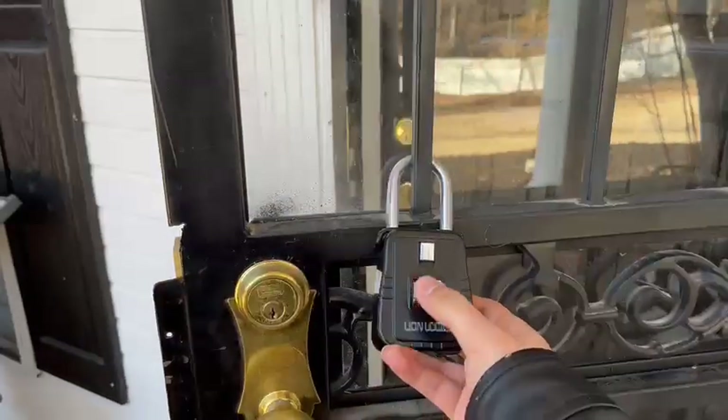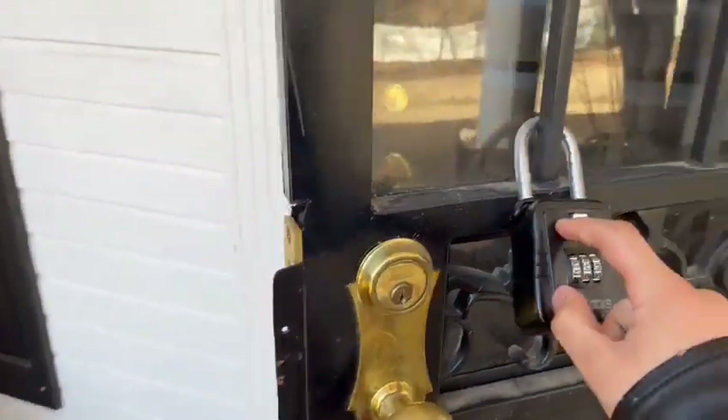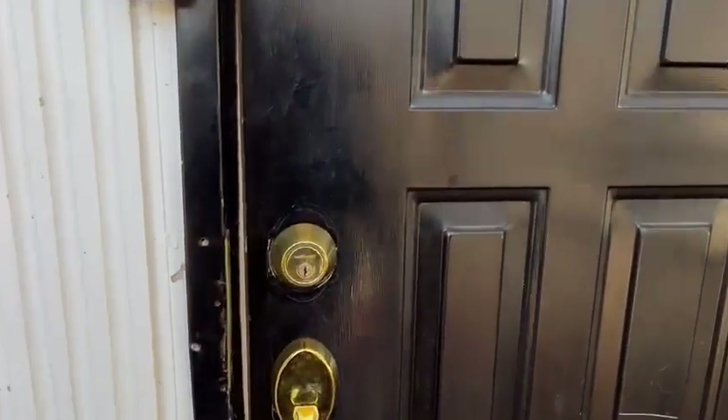You put the code into this lockbox, pull the lever down, and pull it open — the keys will be inside, which you use to open the door.